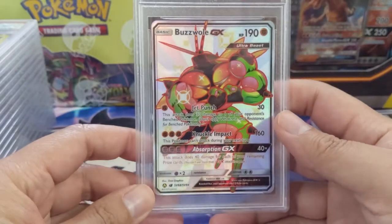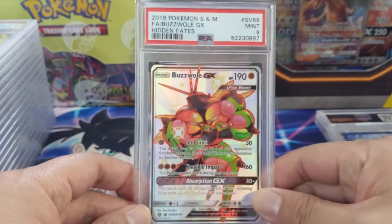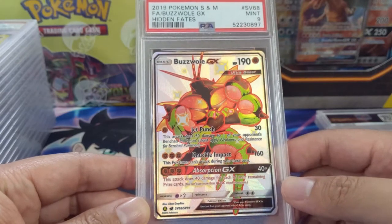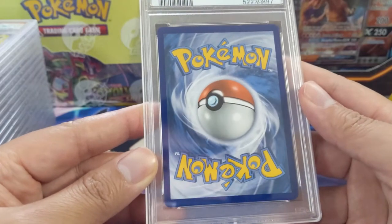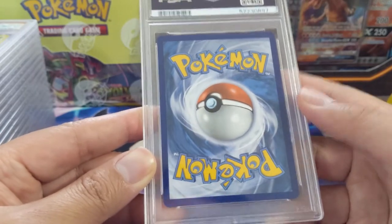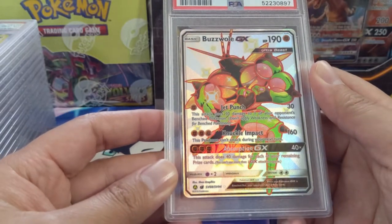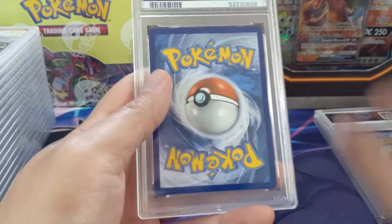Moving into some of the first shiny GXes — Buzzwole GX unfortunately did get the nine. The centering might not be perfect but it is pretty good. I don't see any nicks on the corner, so maybe this was a pretty tough nine overall.